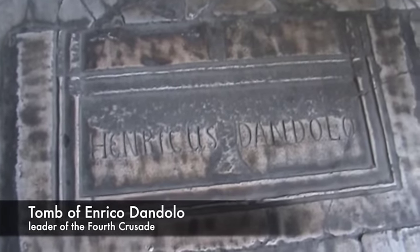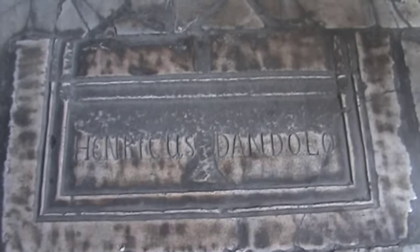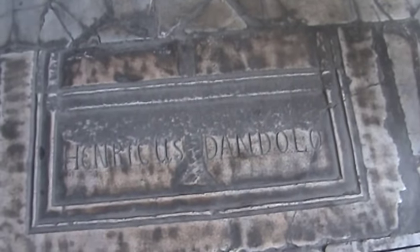This is the tomb of Enrico Dandolo, the Venetian leader of the Fourth Crusade. Nobody's paying much attention to this. Walking downstairs and then further down the stairs.